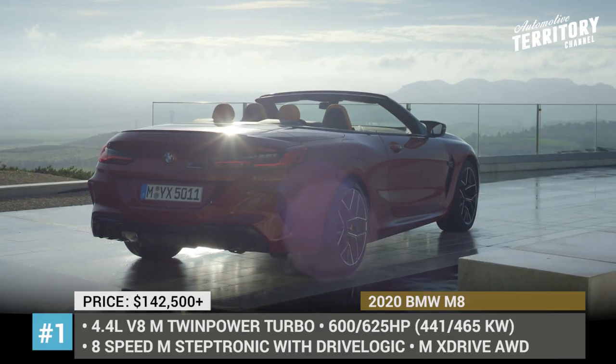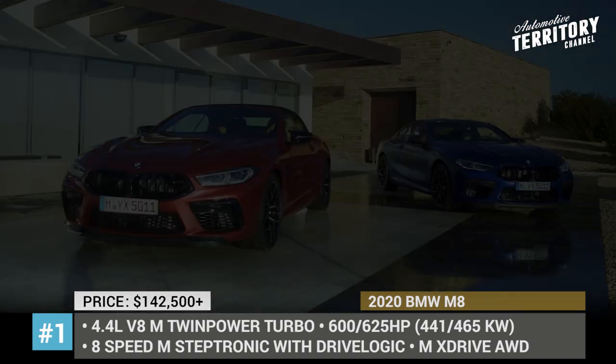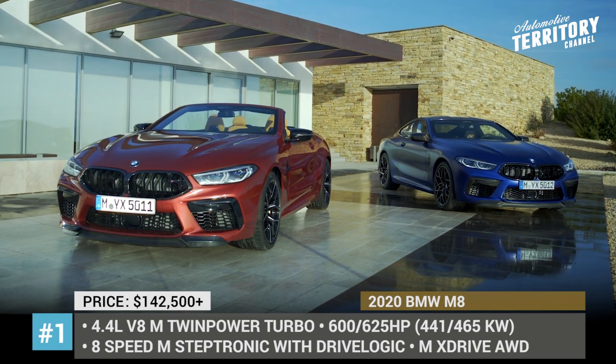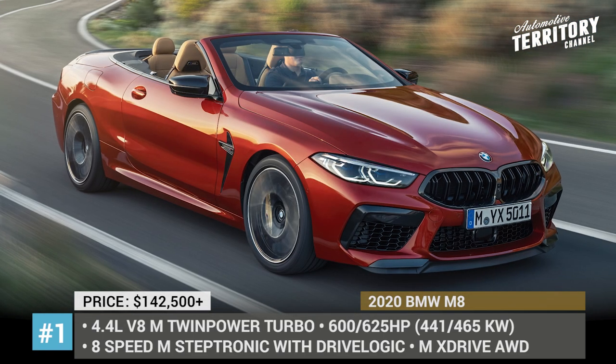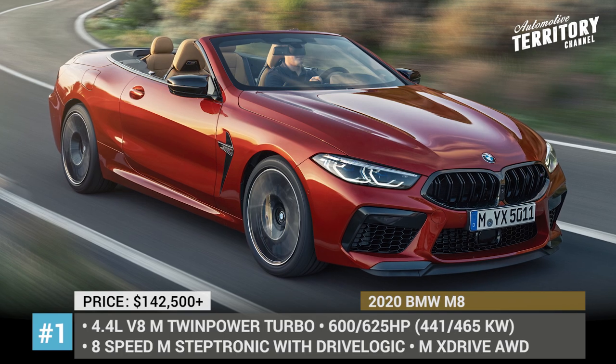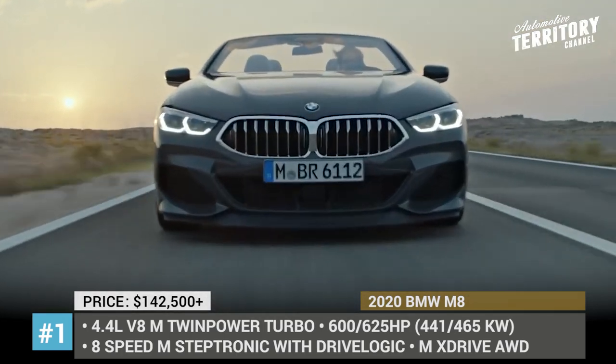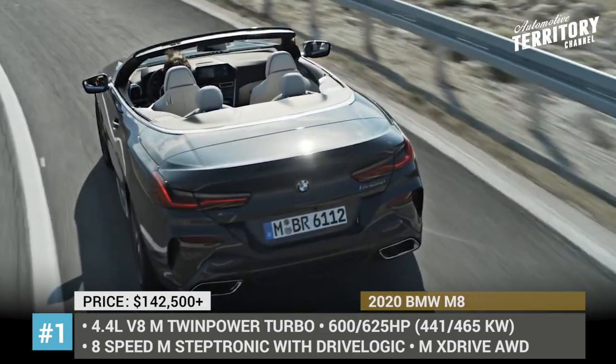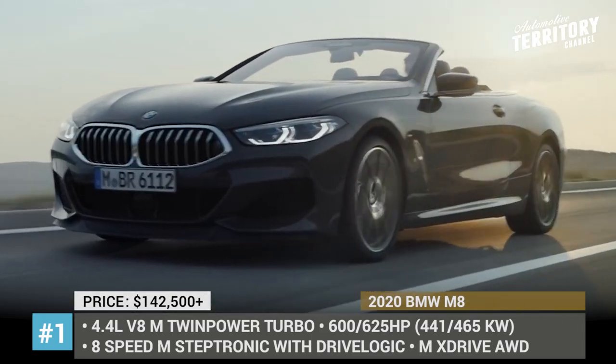BMW M8. The German automaker jumps into the upcoming model year with a slate of luxury performance automobiles, among which are the M8 and the M8 Competition variants of the new 8 Series convertible. The cars sit on the M-specific chassis with adaptive suspension and BMW Dynamic Stability Control system linked to the M xDrive all-wheel drive.